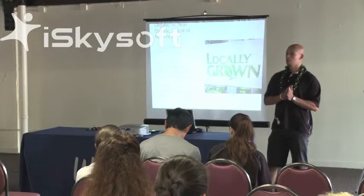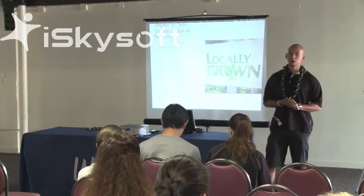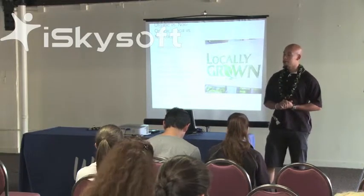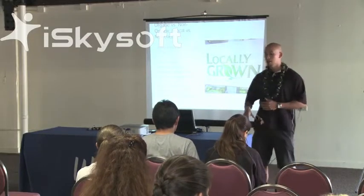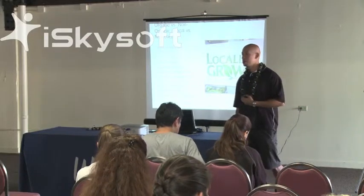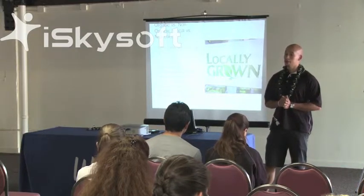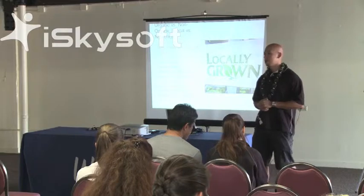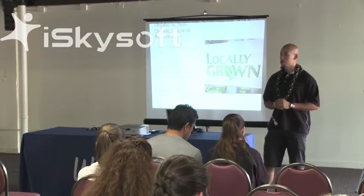I'm going to give you the website — it's transformationsfitness.net backslash seminar. The stuff isn't uploaded just yet, but everything I'm talking about, such as the list, another copy of this packet in PDF form, will all be there. You'll get that email later and you can always check it out in case you lose this copy.